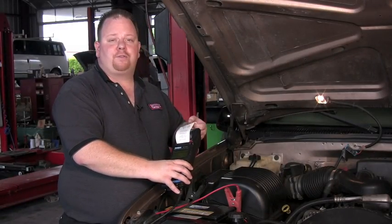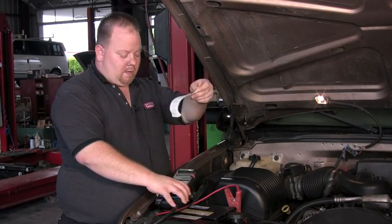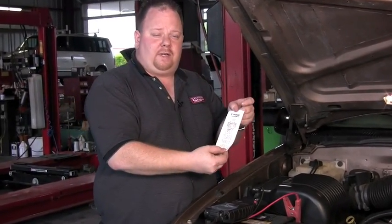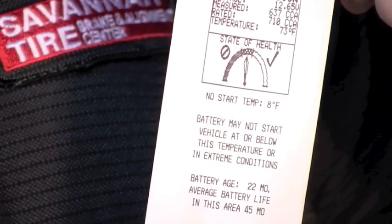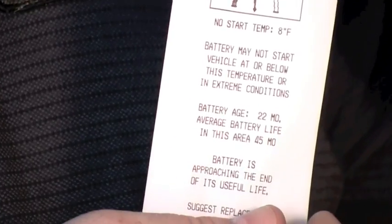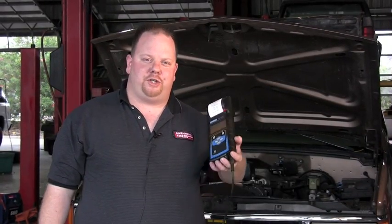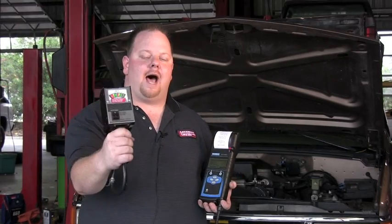The printout provides some very useful information and is tailored to your vehicle's specifications. If the battery is the heart of your electrical system, make sure your technician is using an EKG, not a stethoscope.